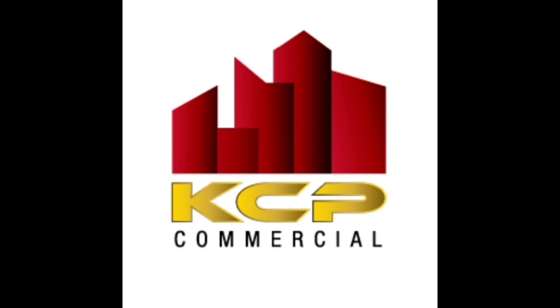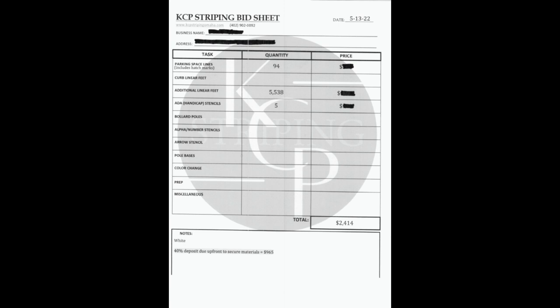Hey everybody, this is Kristen with KCP Commercial here to do a video for you about how and what we bid and what we look for in a parking lot when we do our bids.